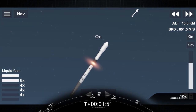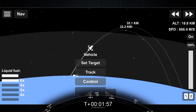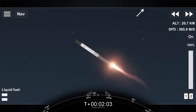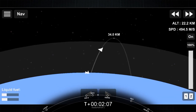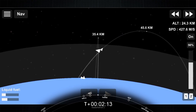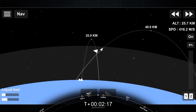Stage separation confirmed. And there you saw on screen we had successful stage separation. The first stage started performing its flip maneuver, and the boost back burn. Stage one boost back shutdown.